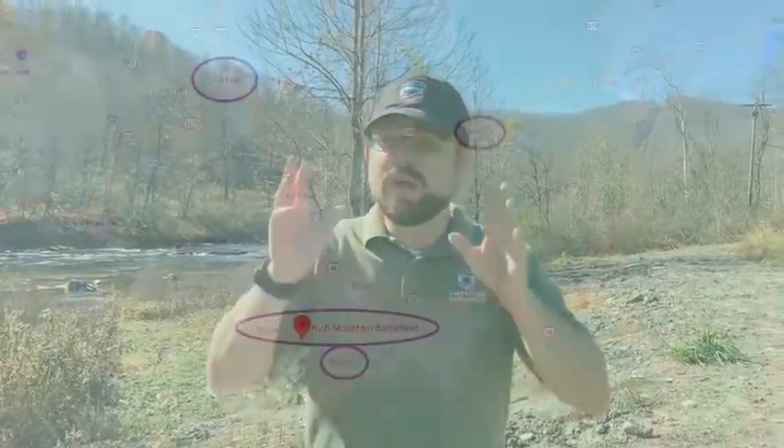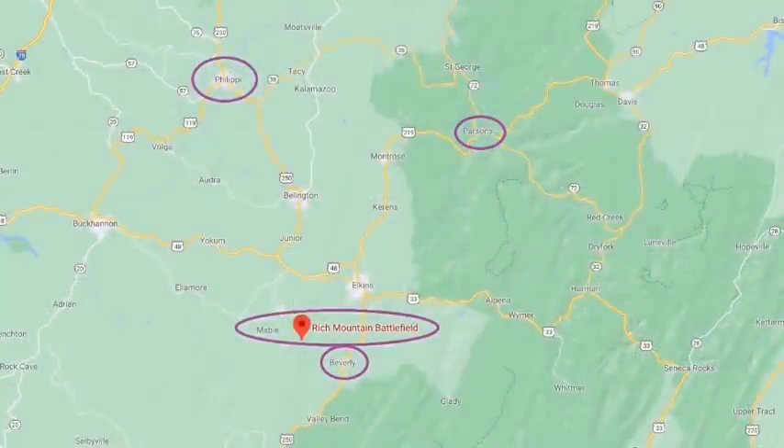Confederate forces were on Laurel Hill and Rich Mountain. What will end up happening is these Confederate forces have to try to get off the mountain and potentially back to Staunton, Virginia, which is down in the Shenandoah Valley. That's the idea of the overall Confederate commander here, Robert Garnett.